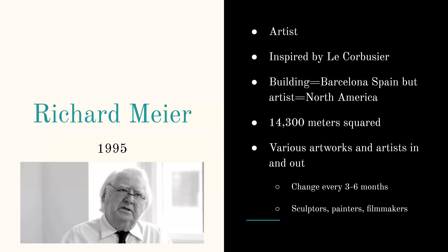It's about 14,000 meters squared and it has various artworks that come in and out pretty quickly and often. It features a lot of sculptors, painters, filmmakers, etc.